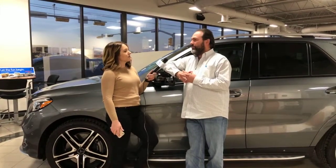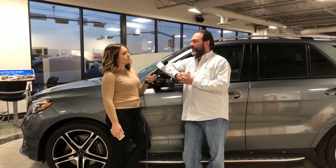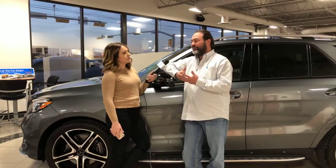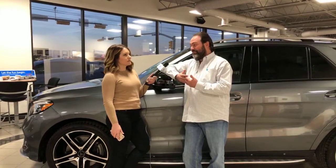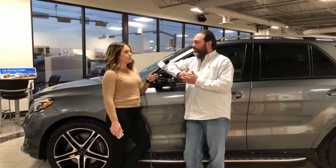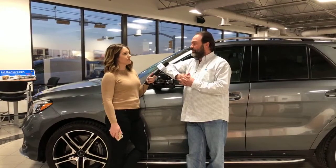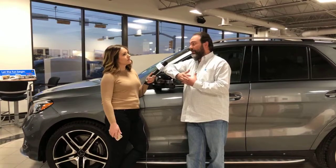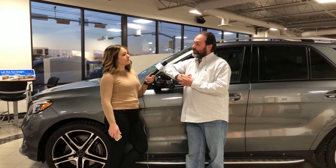Other documents you need to bring are, of course, your driver's license and your insurance. A lot of people in this area have just an ID — it's very important we know up front if you have an ID or a driver's license. Can you buy a car with an ID? Yes. Will every bank do it? No. Current insurance is also a huge thing, because in the state of Texas you are required to have insurance as soon as you drive off the lot.